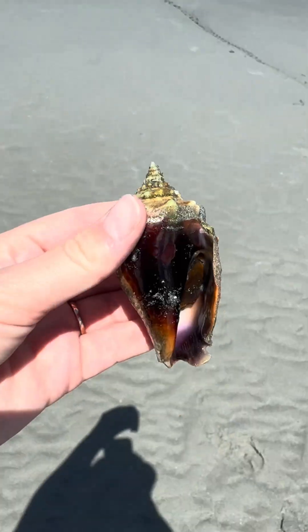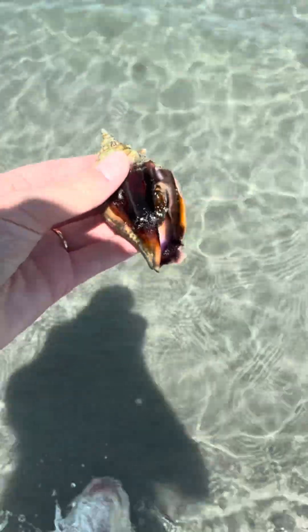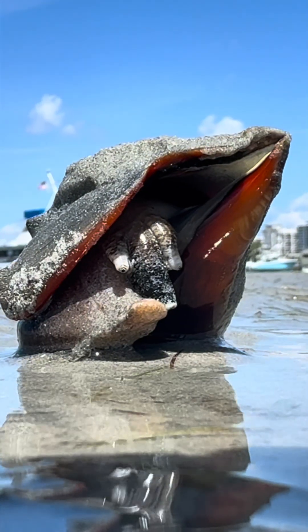The tide was still going out, and this Florida fighting conch was in a spot that was drying out pretty quickly, so I moved him over towards the edge. There were actually a bunch of conchs in this spot — this little guy was just admiring his reflection in a puddle.